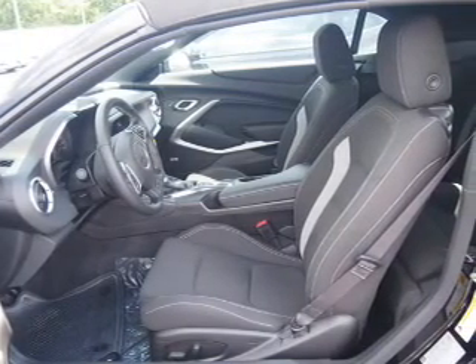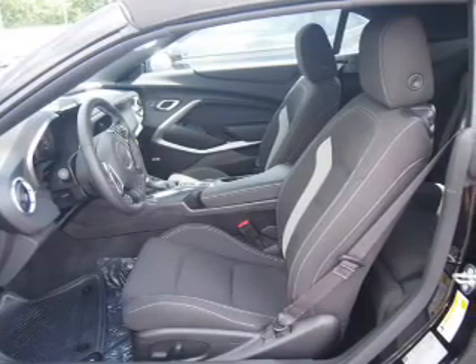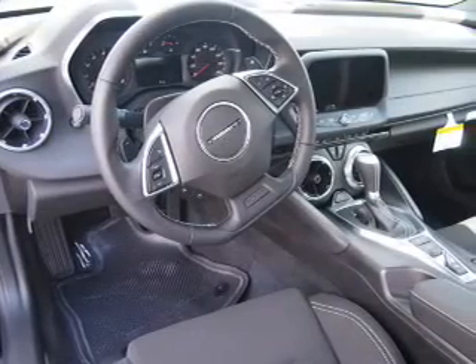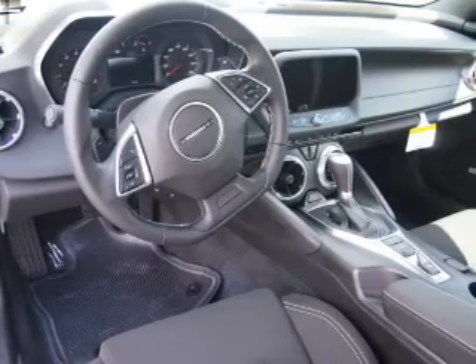Inside you'll find Bluetooth connectivity, Sirius XM satellite radio, an auxiliary input, steering wheel controls, push button start, automatic climate control, a backup camera, front airbags, side airbags, and a navigation system.